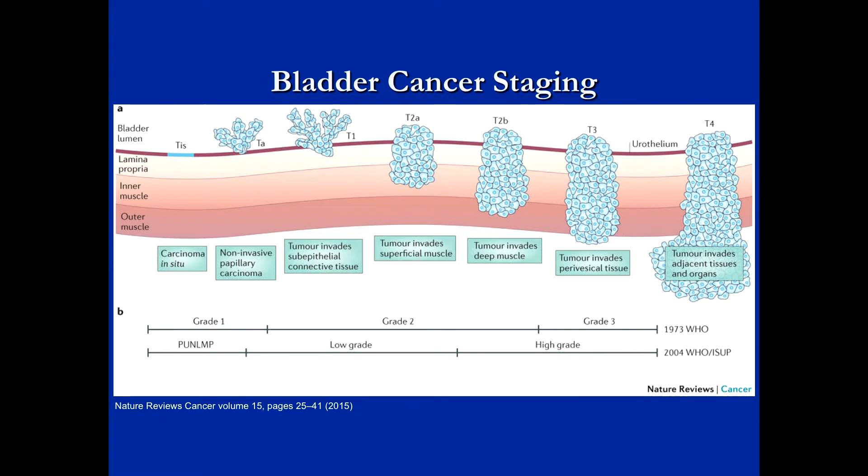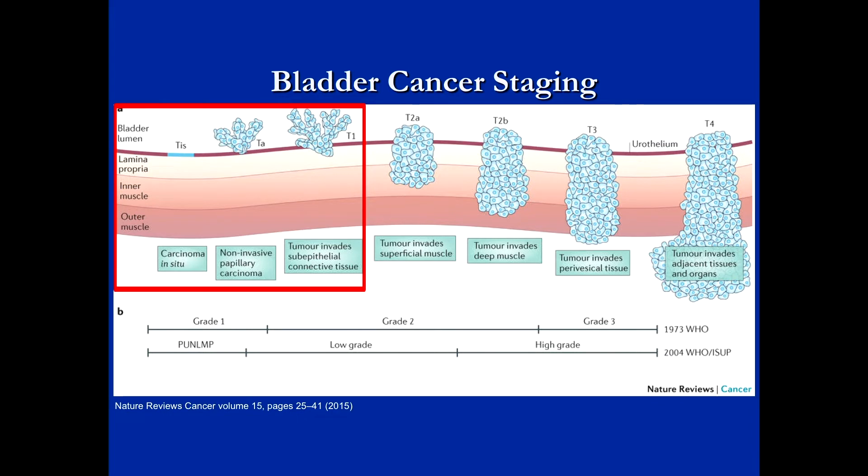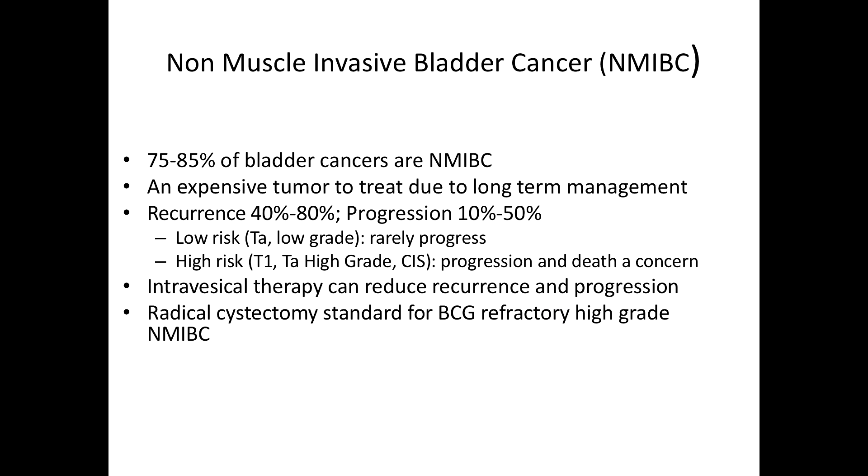This is our bladder staging map. We'll be focusing on this stage of disease — carcinoma in situ, TA, and T1 disease. This is really the area where we look at intravesical therapy. About three-quarters of bladder cancers are non-muscle invasive. It's an expensive tumor to treat due to long-term management, and checkpoint inhibitors are also a huge expense.